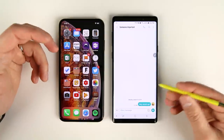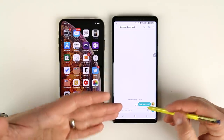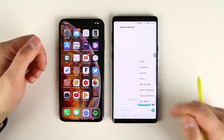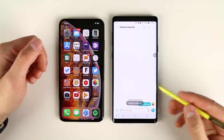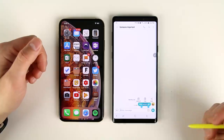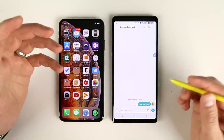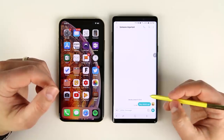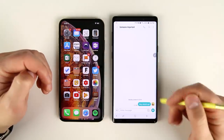Another thing I do quite frequently with the S Pen is copy text that you otherwise can't easily copy. If I want to copy text in a message, I can't just long press and select some of the text — I can copy all of it, but not just part of it. But if I have an S Pen, I can hold the S Pen button down, swipe across, and select just a single word or a few characters, then tap copy. Like if someone wants me to meet them at a restaurant with a weird name, I can quickly copy just that name and search for it on Google Maps.